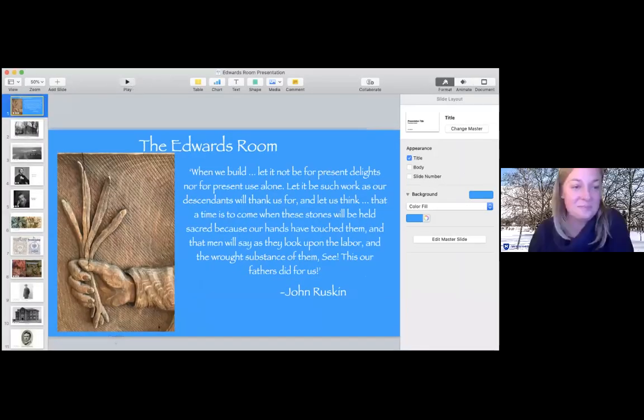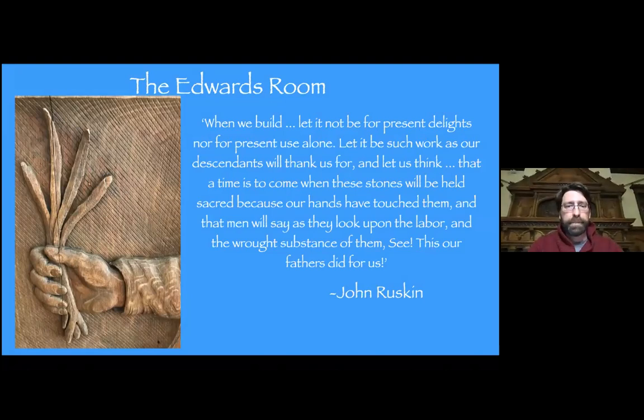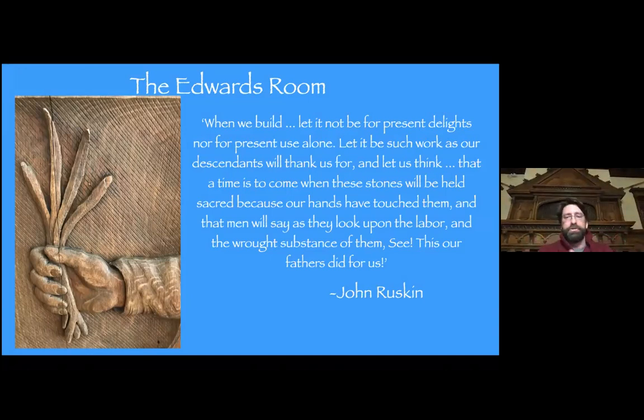Doug is coming to us from the Edwards Room — you may have noticed the mantle behind him. Welcome to my Edwards Room talk. I have done some variation of this on campus tours, or I'll informally grab an innocent bystander and explain some detail of the room and they just kind of nod approvingly and leave. But not you guys — you're here of your own volition. So this is not going to be an intro-level Edwards Room talk. This is going to be more of an advanced study talk.